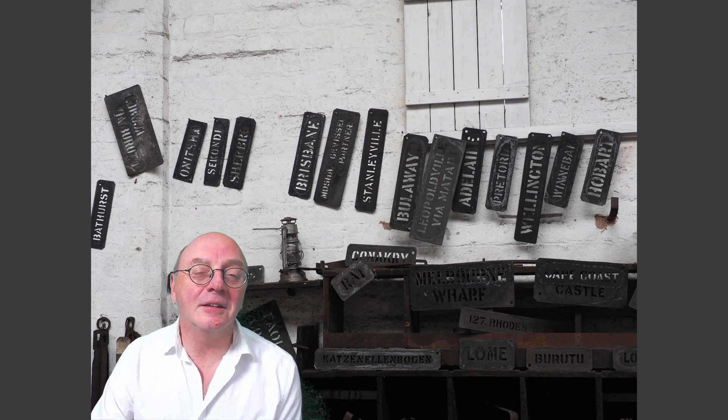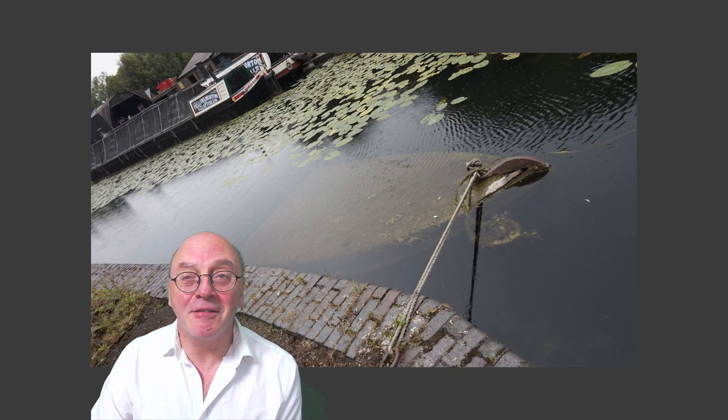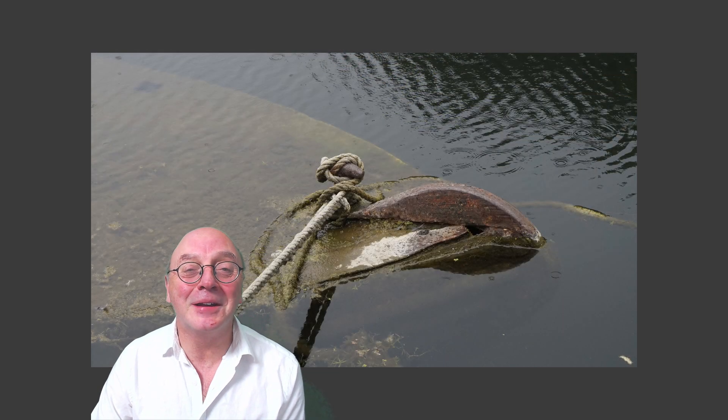Subsea? That far inland? Well, all industries are cyclical and sometimes even the transport barges stood idle. So they temporarily sank them so they didn't have to pay mooring fees. Well, you don't get much more underwater than that.